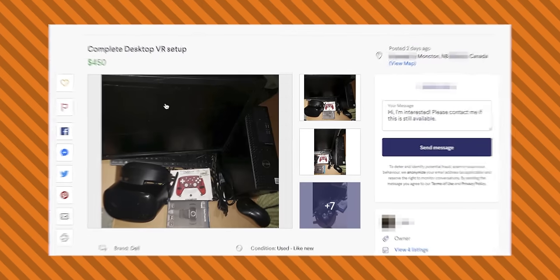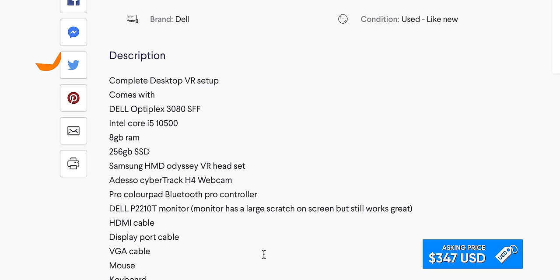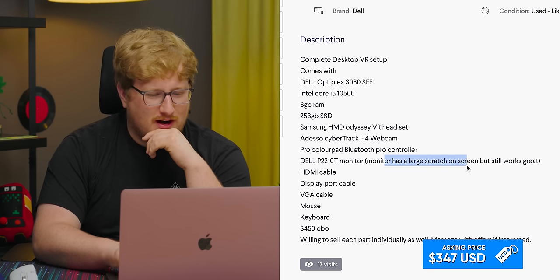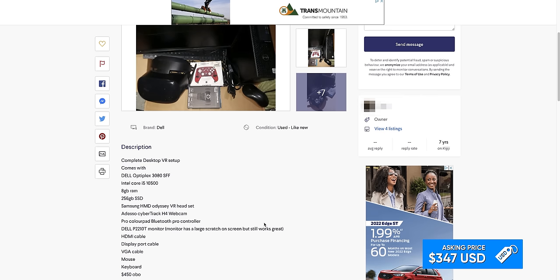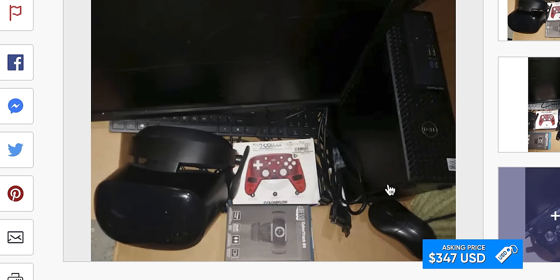Complete VR desktop for $450 — excuse me, $450 Canadian, $350 US. Oh, it's an Optiplex. Is this actually a good deal? It's a 1050, eight gigs of RAM. I don't see a graphics card. 'Monitor has large scratch on the screen — but it still works great.' It doesn't have a graphics card, so it's Intel HD VR. Is this a joke? What VR headset is that? It's a Samsung Odyssey VR. Does it have the controllers? This guy clearly just bought this to watch adult content. Where are the controllers? You don't need the controllers where we're going, honey — especially after you got that scratch on the screen.